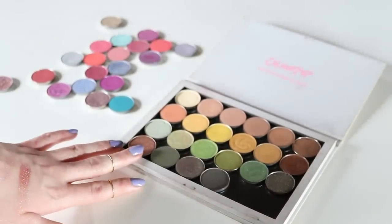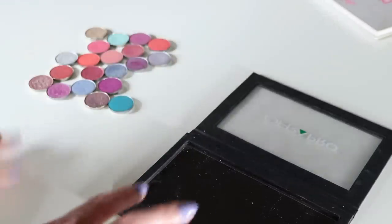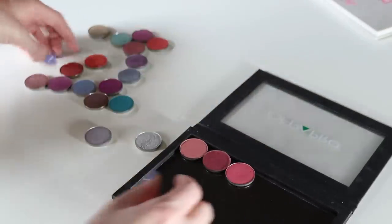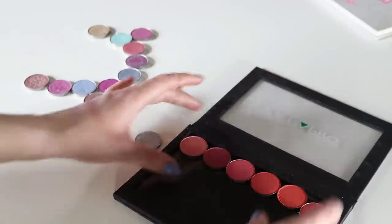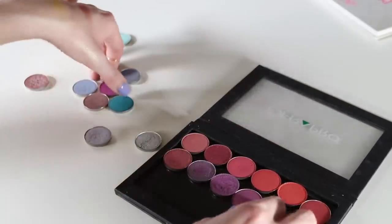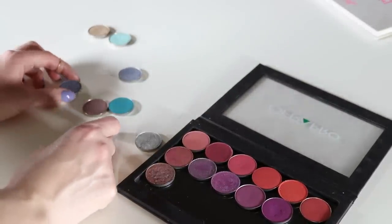I'm pretty happy with that — I kind of want to leave at least those two slots open so I can add more. I want to switch this palette up a bit. Before I had it just pinks and purples, but now I kind of want to have pinks, purples, and blues in here. I do really like to change up the way my palettes are organized every once in a while because it brings me new inspiration and I think of color combos I maybe wouldn't have tried before.